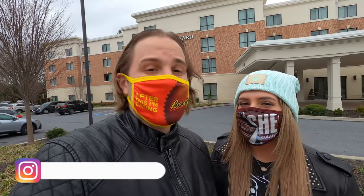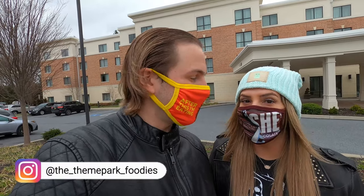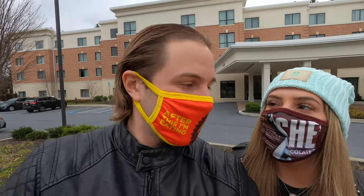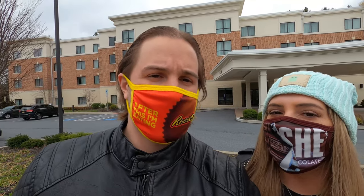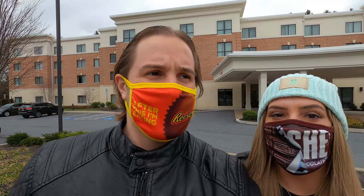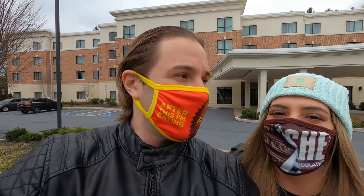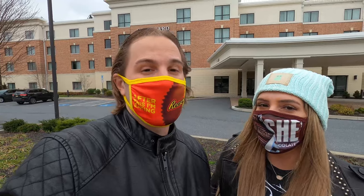Today we're actually doing an updated hotel tour of the Courtyard by Marriott on Chocolate Avenue. We filmed our first ever vlog here — it was in July, right when things were opening back up with COVID. We were checking out the precautions, and not everything was open then. We're going to see what's changed; a lot of places were trying things out.